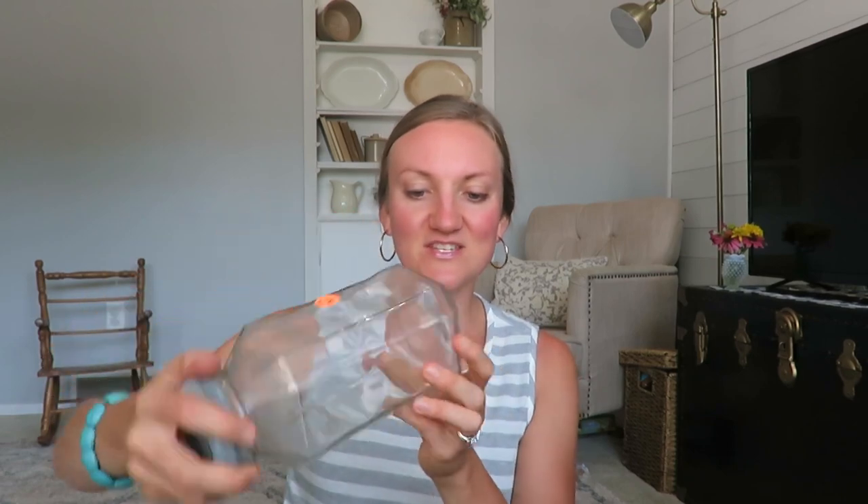I got this for 75 cents — I really liked the old lid, honestly. That's the biggest part of why I got this jar. Nothing super fancy, just a square jar for 75 cents that needs some cleaning up.